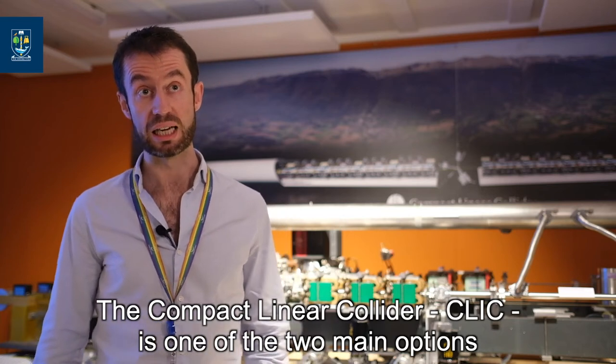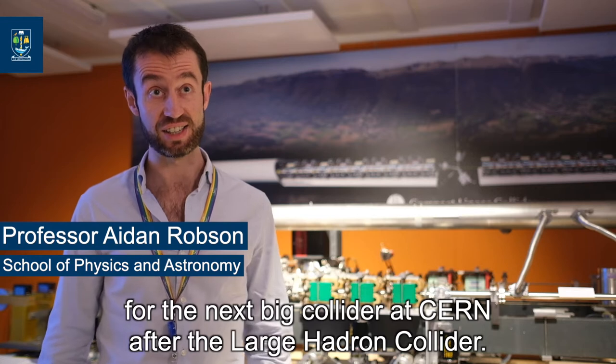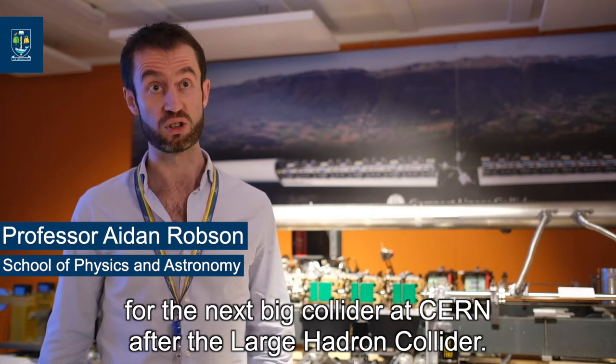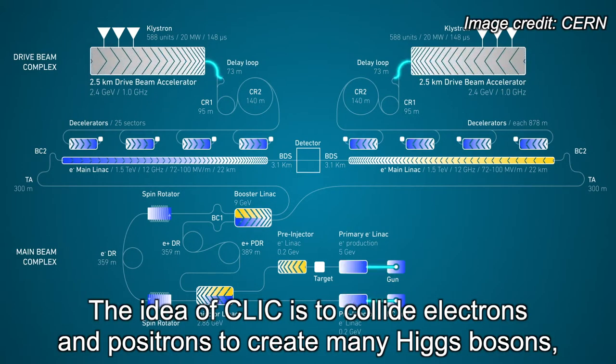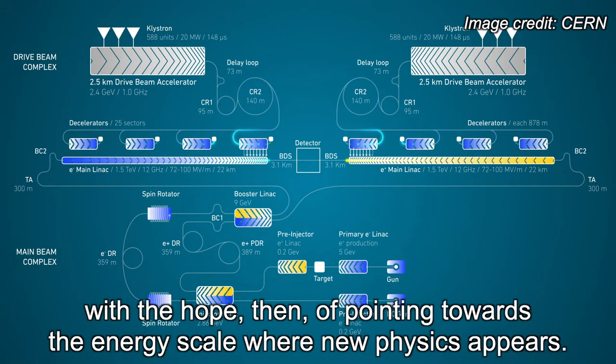The Compact Linear Collider, CLIC, is one of the two main options for the next big collider at CERN after the Large Hadron Collider. The idea of CLIC is to collide electrons and positrons and create many Higgs bosons, many top quarks, and make really precise measurements of those things, with the hope of pointing towards the energy scale where new physics appears.